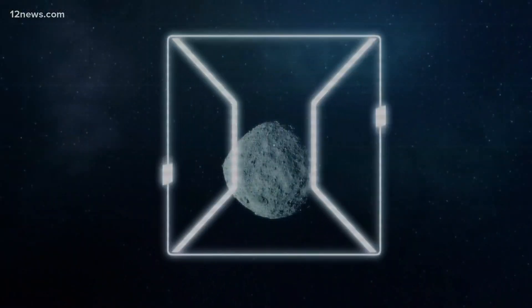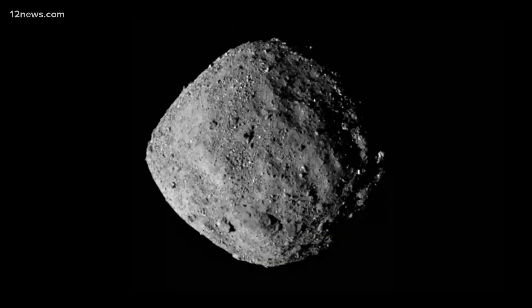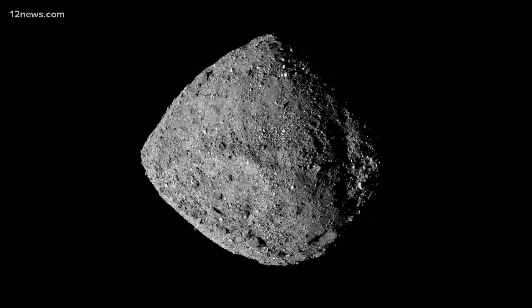That's NASA's task: landing a probe called OSIRIS-REx on a small asteroid called Bennu. The voice you're hearing is one of the team members leading the mission. First of all, there is nothing that looks like a beach anywhere on this asteroid. Instead, it is covered by boulders.